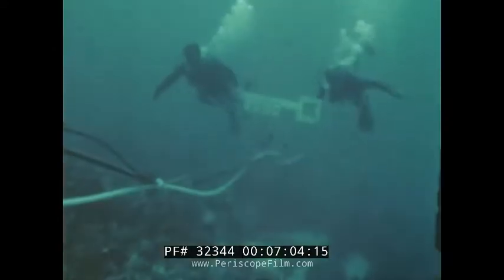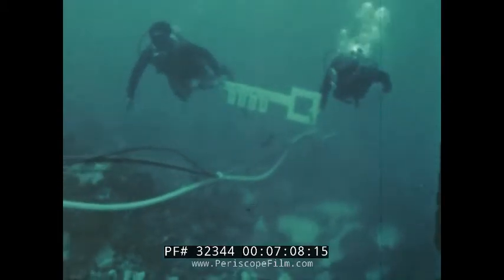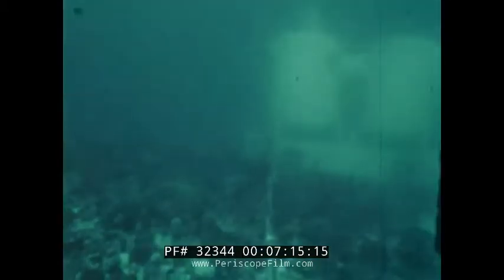Dark shapes propel themselves downward. Guided by the umbilical cables and hoses which provide the habitat with life-giving air, water, and electrical power from the surface, they make their way to the twin cylinder dwelling which will be their home and laboratory for two full months.